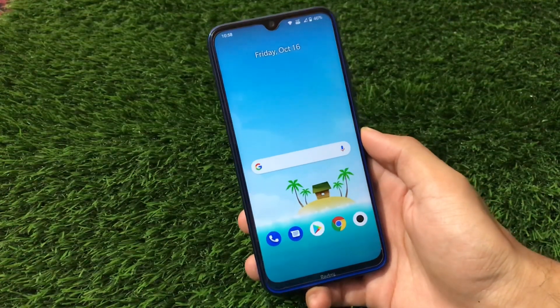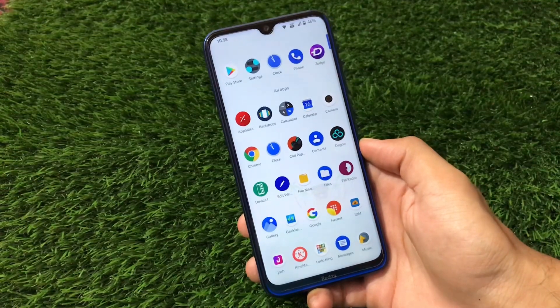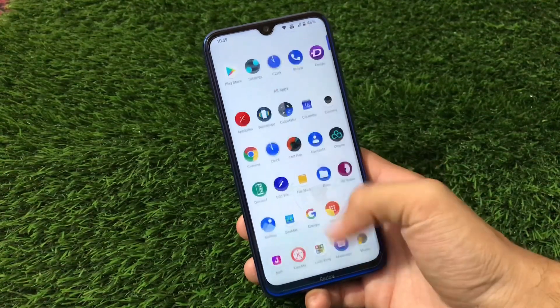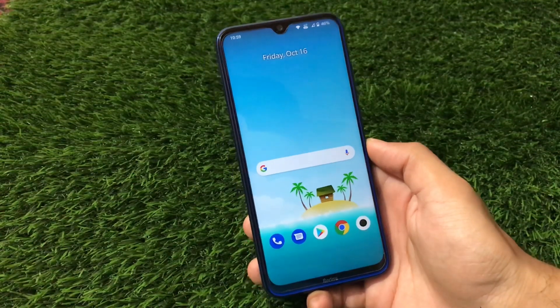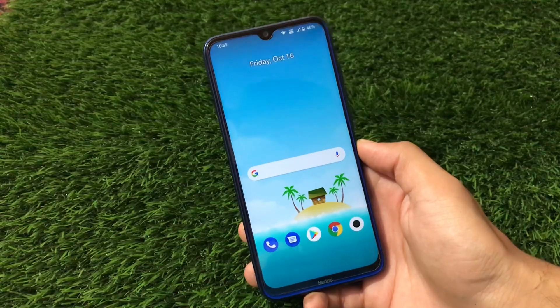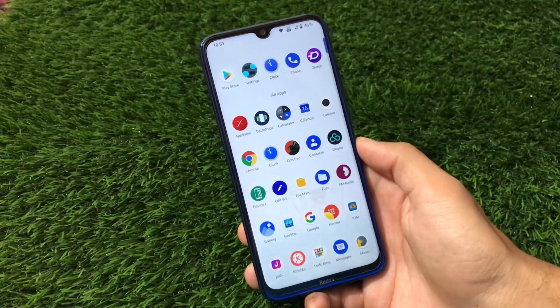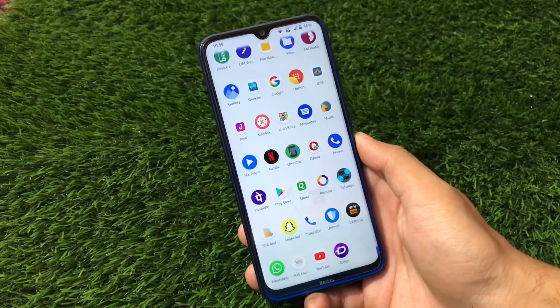What is up guys, this is Karen here, welcome back to Tech Karen YouTube channel. Now the world has Android 11 right now — is it worthy to install Android 10? I will say yes, because Android 11 is not stable for almost every device; it has some minor bugs. Android 10 is super stable and you should definitely use it if you want to.